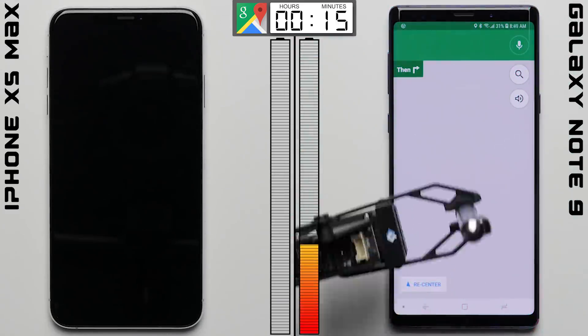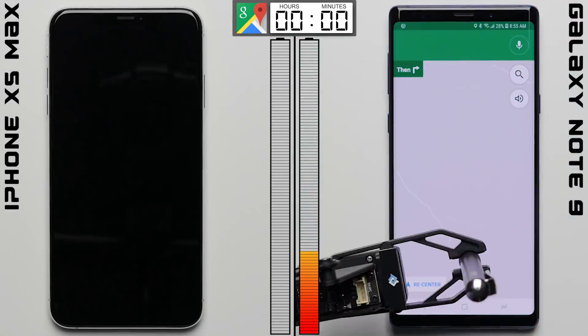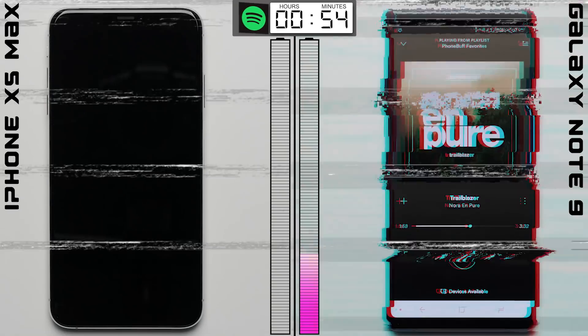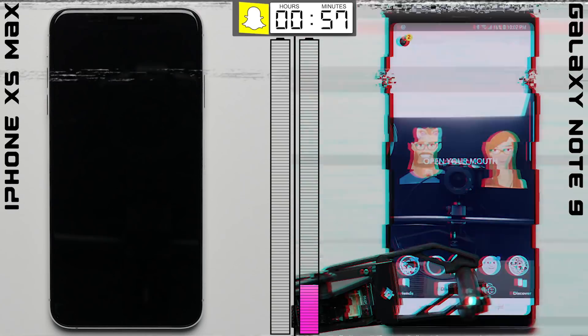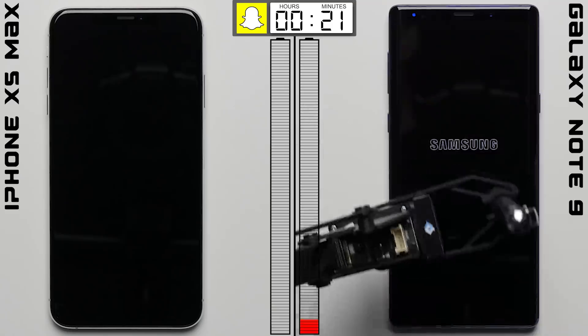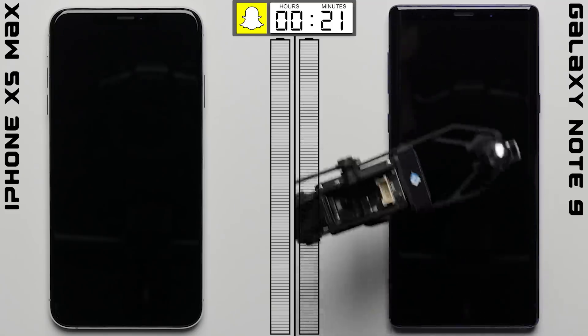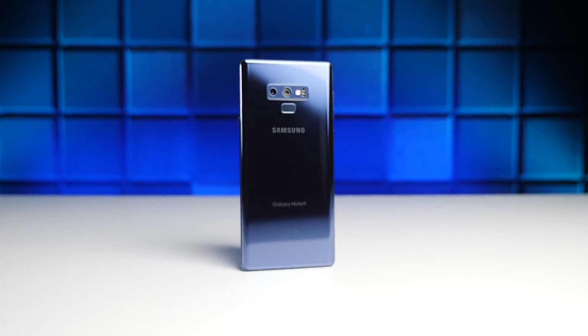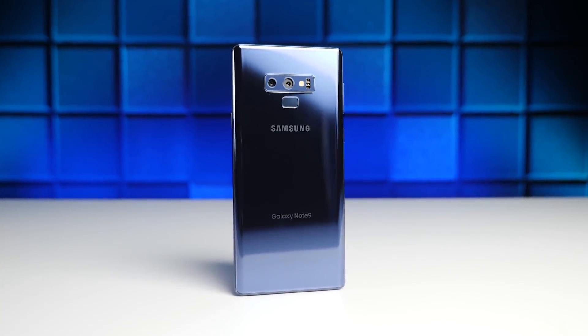Moving on, after one hour in maps the Note 9's battery falls to 28%, after an hour in Spotify it drops to 17%, and then about 40 minutes into the Snapchat test the Note 9's battery finally dies. Making the winner, by a huge margin, the Galaxy Note 9.